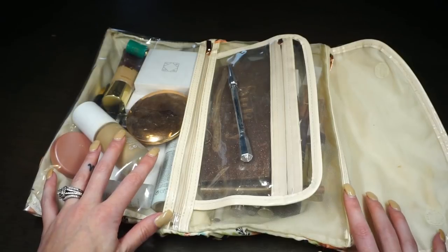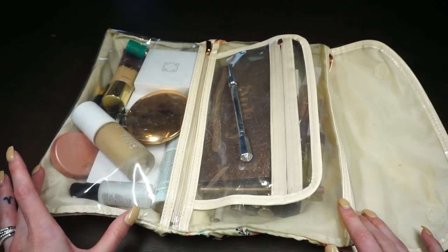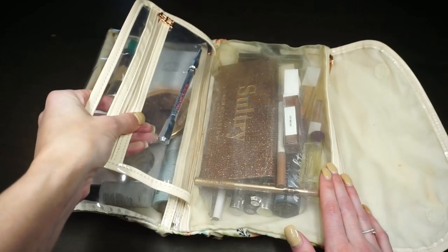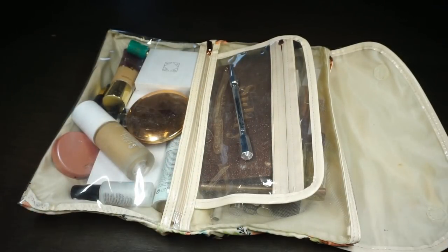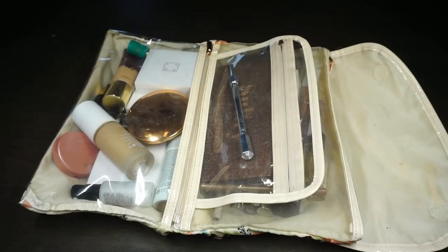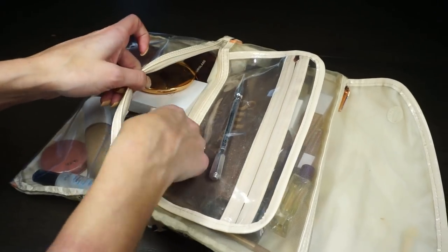Usually when I pack my bag I divide it by category: one section for all face products, one for eye and lip products, and brow products go in another. When I was packing to come home it was a bit more haphazard, but I thought I'd share this as I unpack everything.